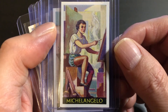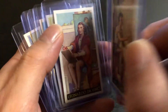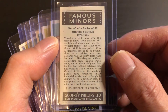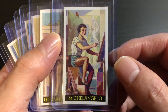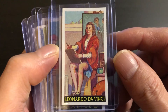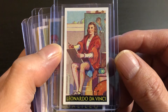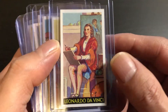Here's the famous painter Michelangelo. I'm pretty big an art fan so I can appreciate this card. We also have Leonardo da Vinci — a painter among many, many other things. He's known for painting the Mona Lisa.